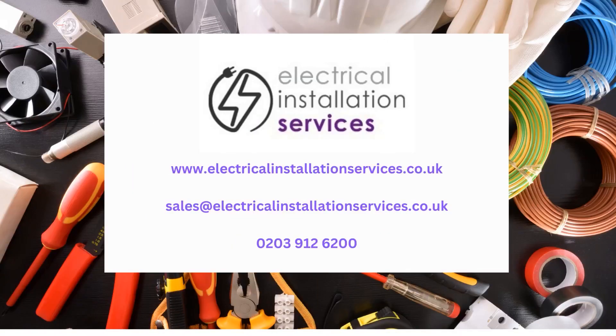For all your electrical, lighting, testing, and associated cabling requirements, contact us for a free survey on the details above.